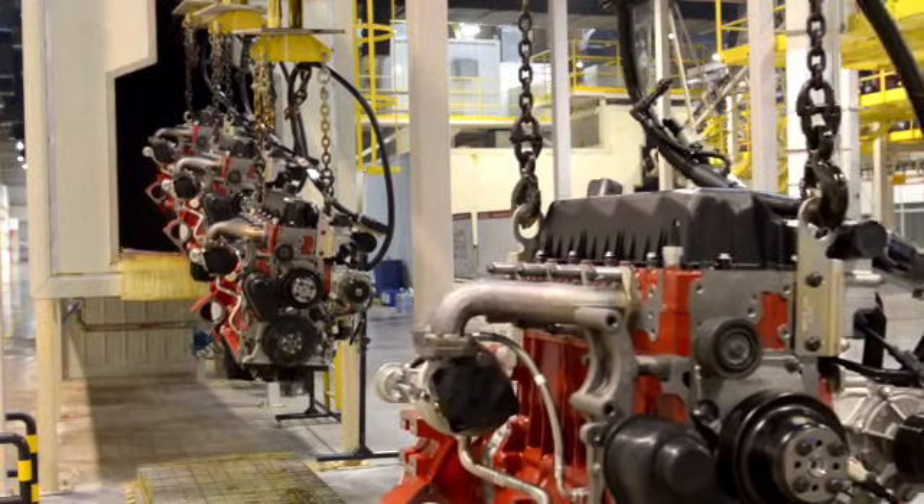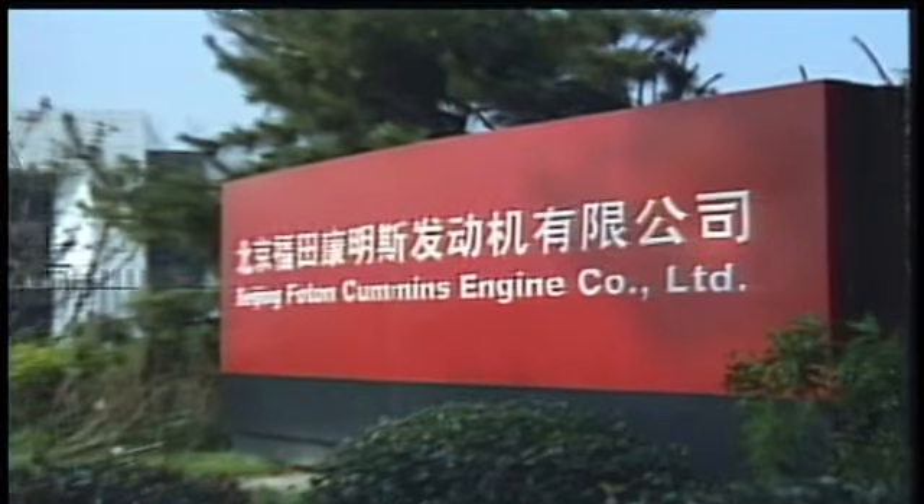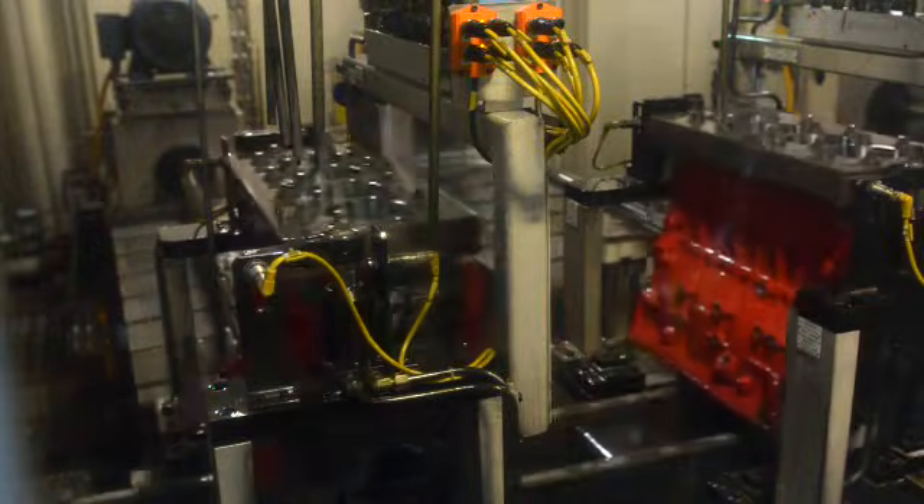These engines have done phenomenally well worldwide. We have very positive feedback from our customers. Not only have we produced and supplied these engines worldwide, we've executed a support model for these engines around the globe that has been very successful and has made our customers feel like we are right next door.